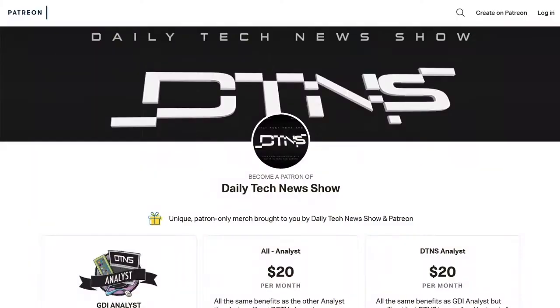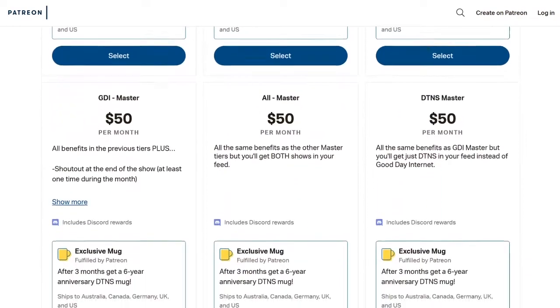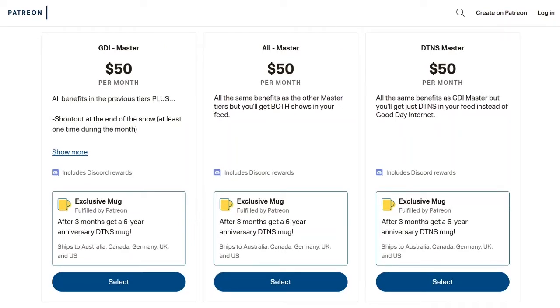If you'd like to hear your name on the show and get a mug with the special six-year anniversary DTNS logo, just become a master or grandmaster at patreon.com/DTNS and stick around for three months. We're going to be adding grandmaster benefits as we go along in the year as well. If you get value out of the show, just give a little value back. Our email address is feedback@dailytechnewsshow.com. If you can join us live, we're live Monday through Friday at 4:30 PM Eastern, that's 21:30 UTC, at dailytechnewsshow.com/live. Back tomorrow with Justin Robert Young.